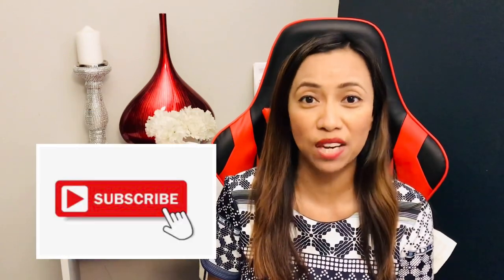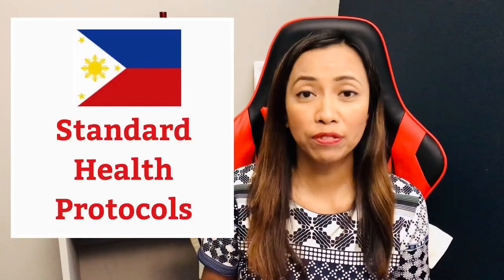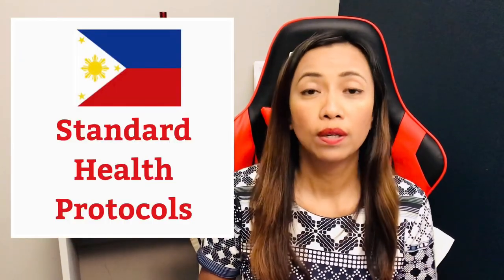Hi guys, welcome back to my channel Adventures in America. My name is Jocelyn and I'm a dual citizen of the United States and the Philippines. For today's topic I'm going to discuss the departure guide from the Philippines. But before we get started, please like this video and subscribe and hit that notification bell. Let's get started — first let's talk about the mandatory health protocols.